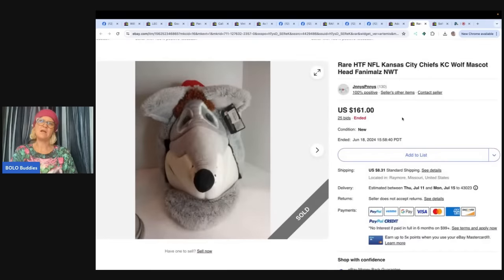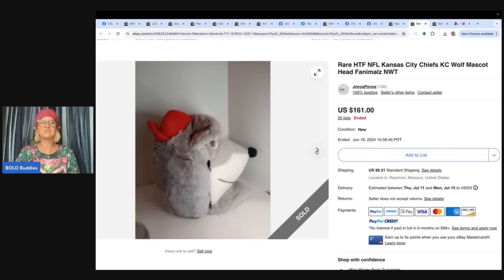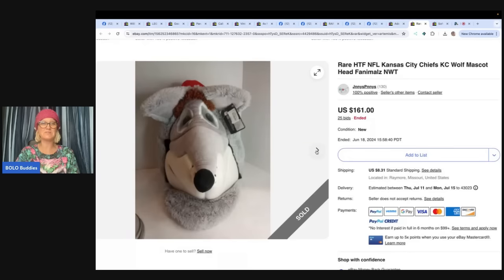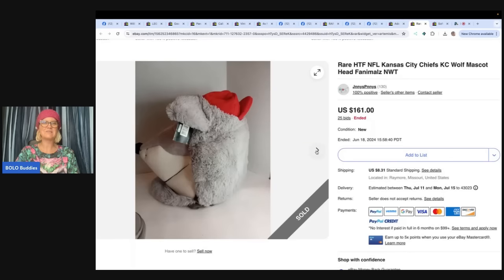Rare, hard-to-find NFL Kansas City Chiefs KC Wolf mascot head — Fanimals — with the original tag. While looking through the plush bin at my local Salvation Army, I came across this mascot head for Kansas City Chiefs, still with the original tag. They sold it for $0.67 and it sold on eBay auction for $161 plus shipping. $0.67 — where's your thrift store? That's fabulous.